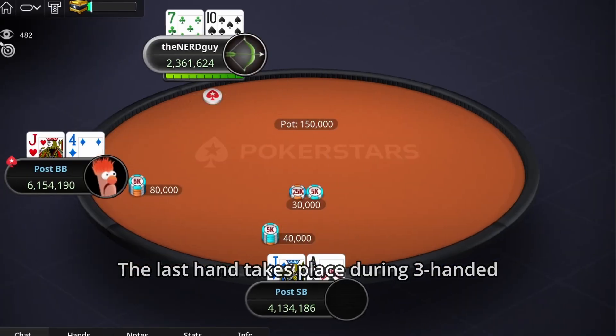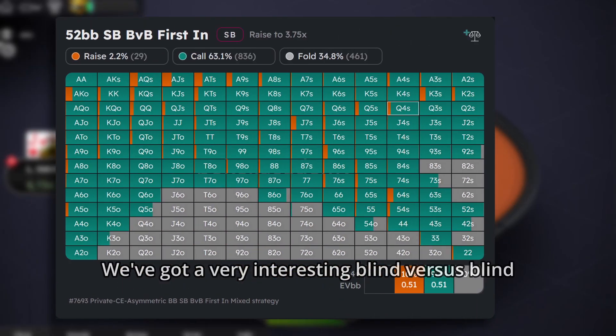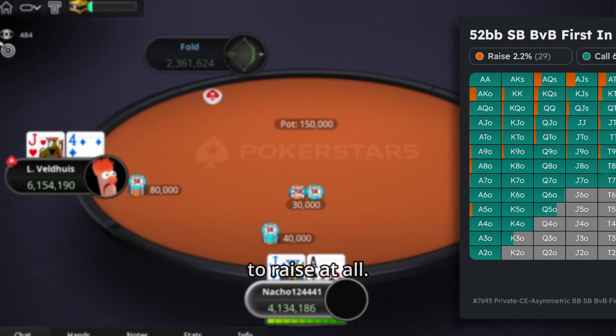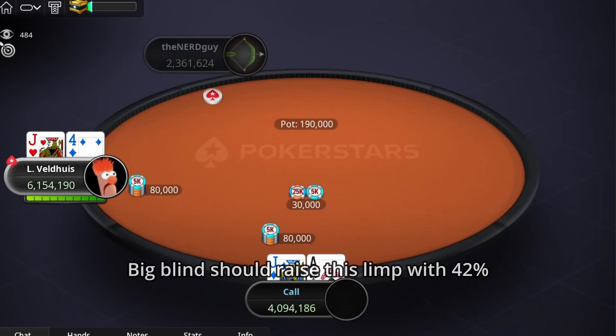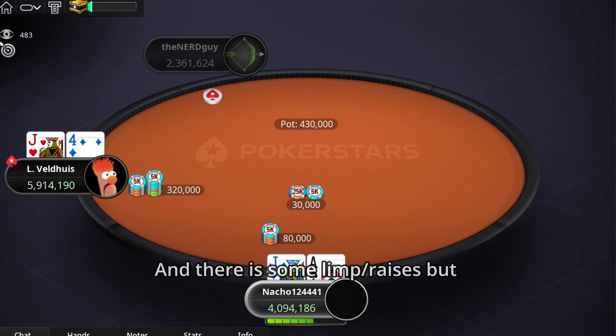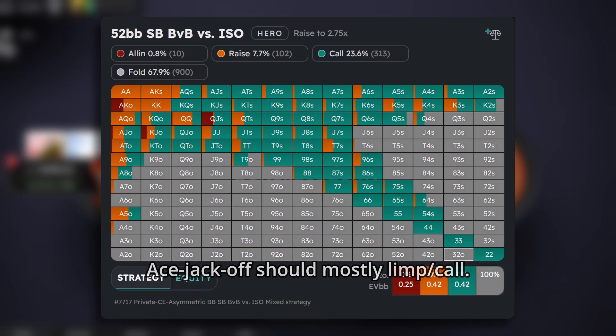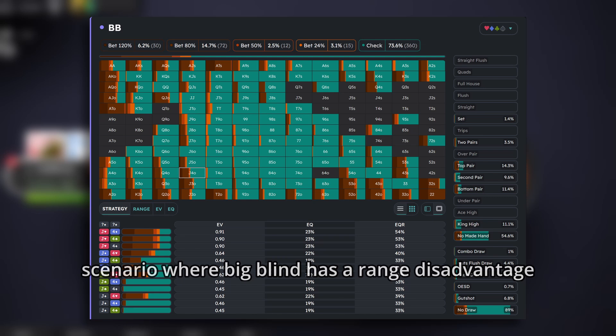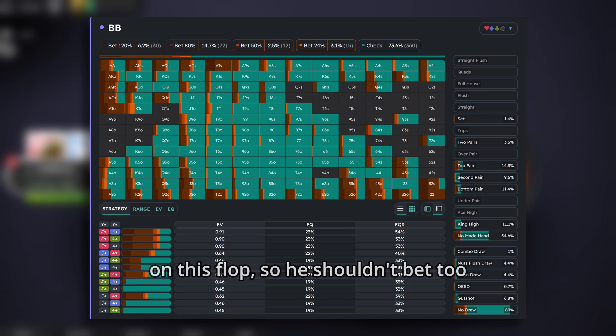The last hand takes place during three-handed play. We have a very interesting blind vs blind scenario where the second biggest stack doesn't want to raise at all. The big blind should raise this limp with 42% of hands, and there are some limp-raises, but A-J offsuit should mostly limp-call — so well played by both players here. After the flop, we have an unusual scenario where the big blind has a range disadvantage, so he shouldn't bet too much.